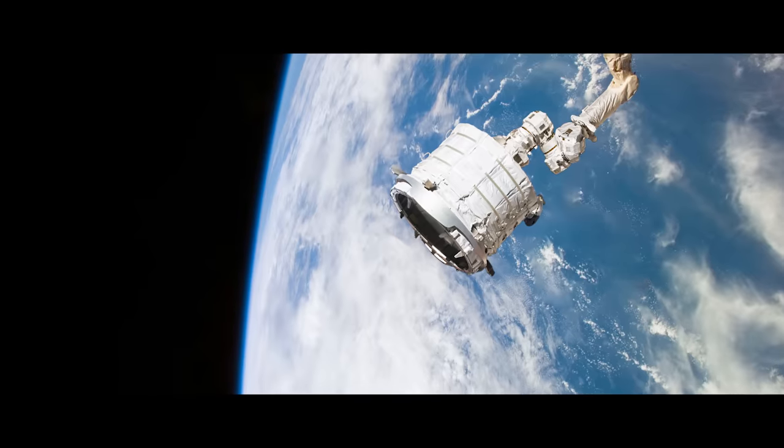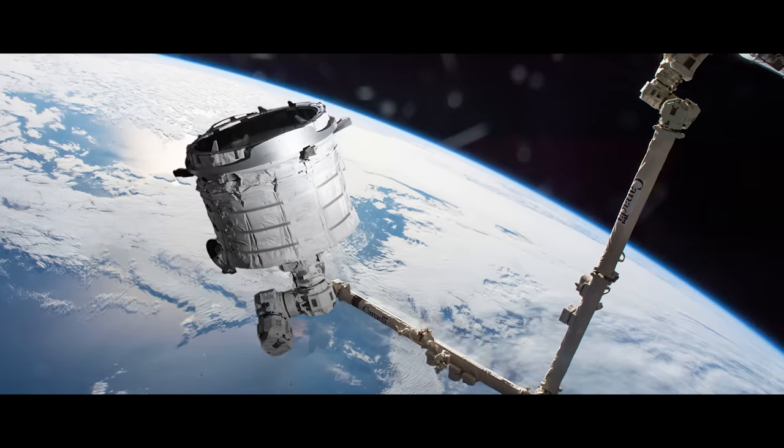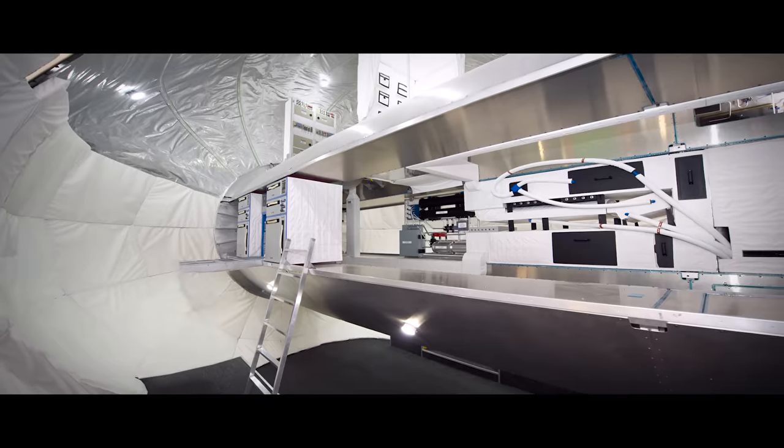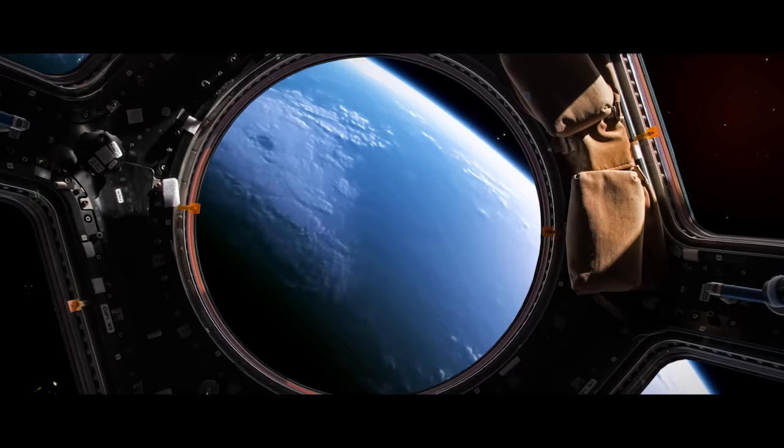Humanity watches as larger and larger space structures are built. Rockets launch, deploying expandable and inflatable payloads. An entire space station is sent into space in a single launch.